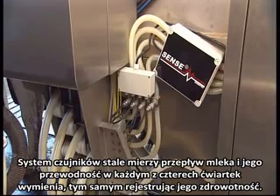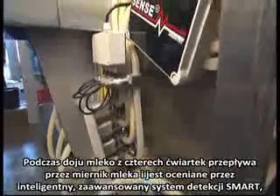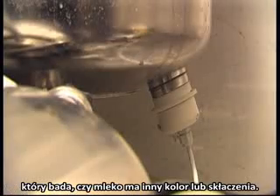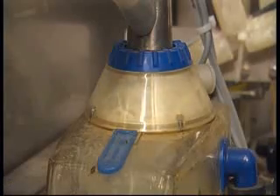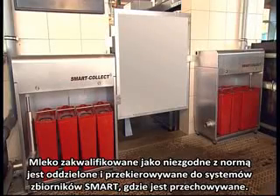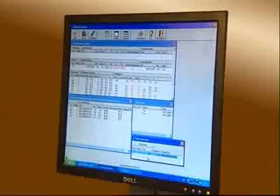The Sense system continuously measures milk flow and conductivity in each of the four quarters of the udder, thus registering the cow's health. During the milking, the milk flowing from the four quarters is conducted via the milk meter to the milk collecting reservoir. This is where the SMART is located, an advanced detection system that examines whether the milk has an unusual colour or contains flakes. All milk categorised as uncommon is separated and diverted to the SMART collect system, where it's stored in containers. Likewise, colostrum or milk with a high somatic cell count is captured and separated in a similar way. The entire process is registered in the database.